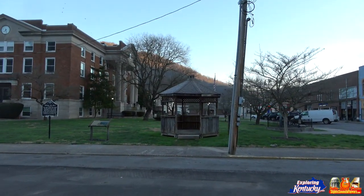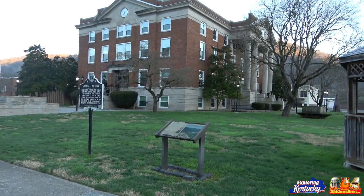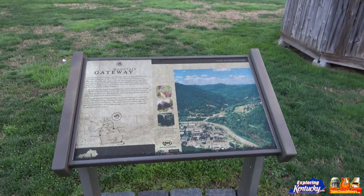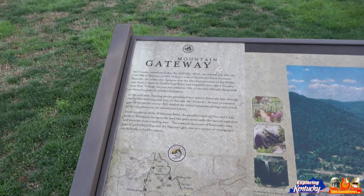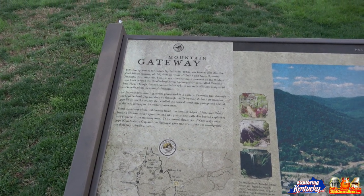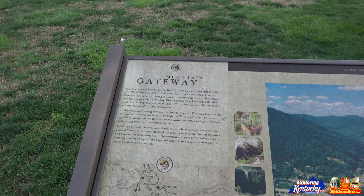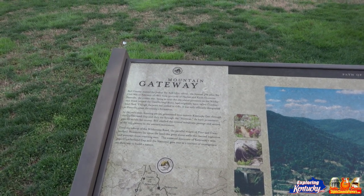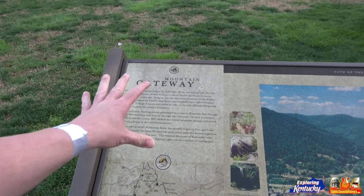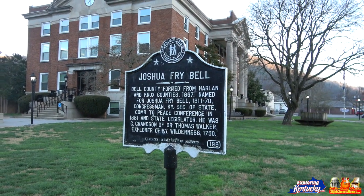Love this gazebo here. There's a sign that's in good shape — wow, that's amazing. A lot of these signs are not in good shape in other parts of Kentucky. The Mountain Gateway sign reads: Bell County, named for Joshua Frye Bell, 1811 to 1870, was formed just after the Civil War in February of 1867 from portions of Harlan and Knox Counties. Pineville, the county seat, being so near the site where pioneers on the Wilderness Road crossed the Cumberland River, had originally been called Cumberland Ford. Though the town was settled in 1781, it was officially designated as Pineville upon the county's formation. And there's a plaque for Joshua Frye Bell.